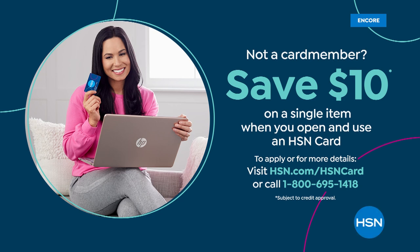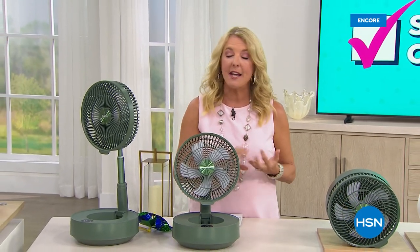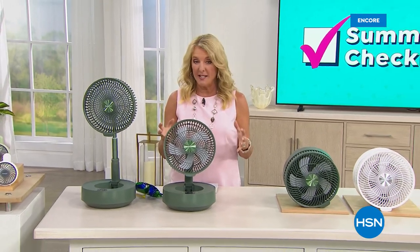Don't forget the HSN card — get $10 off your first item and access to special cardholder offers. Details at HSN.com. Coming up shortly: the most affordable way to deep clean rugs, carpets, and stairs — cordless, from Bissell.